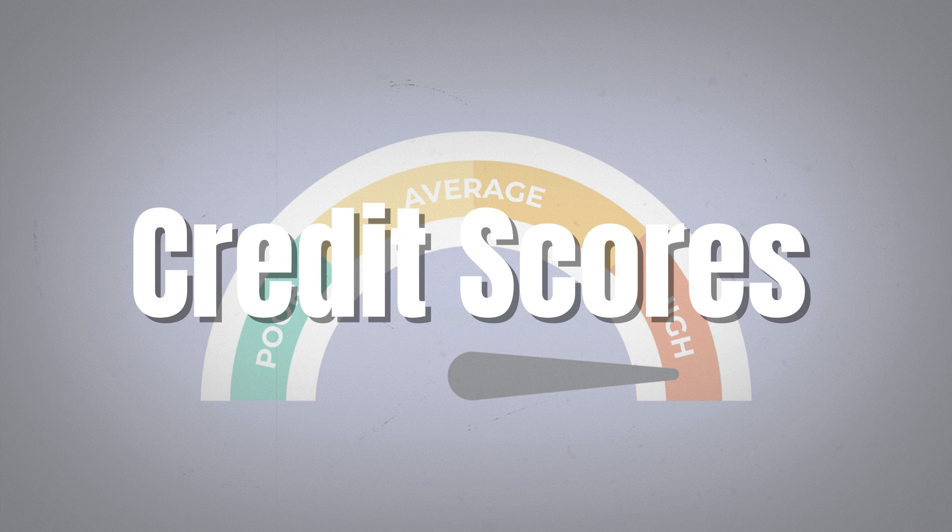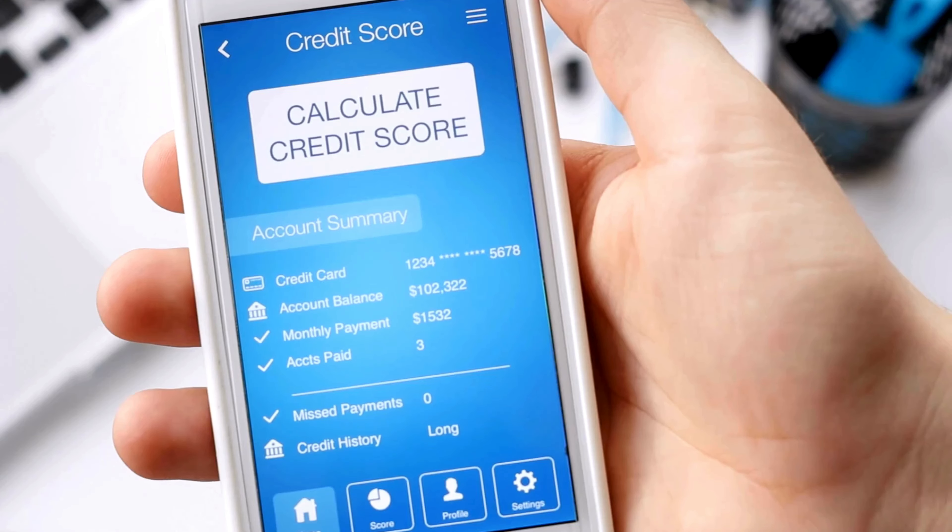Hey everyone, welcome back to Jay Get It. If you're new here, I'm Jay, and today we're demystifying a crucial aspect of your financial health: credit scores. By the end of this video, you'll understand what credit scores are, why they're important, and how to build and maintain a good one. Let's dive in.